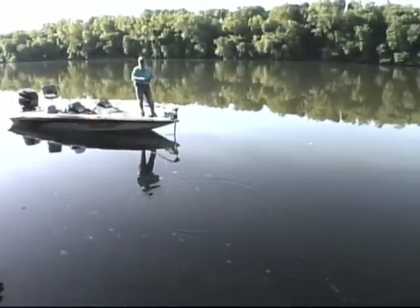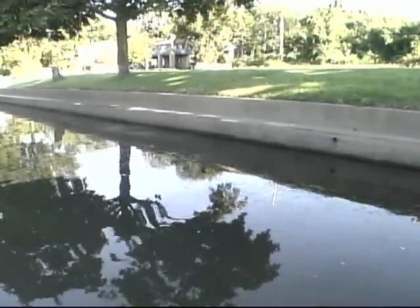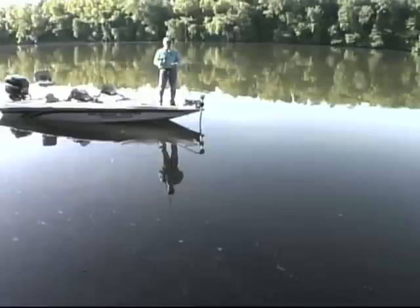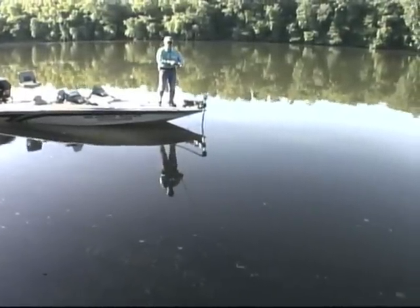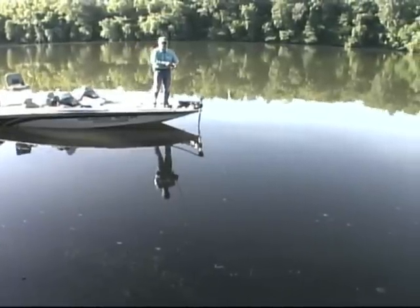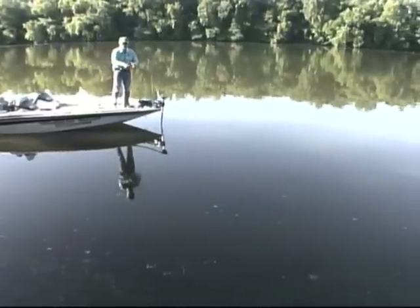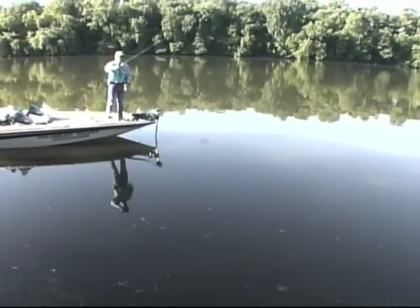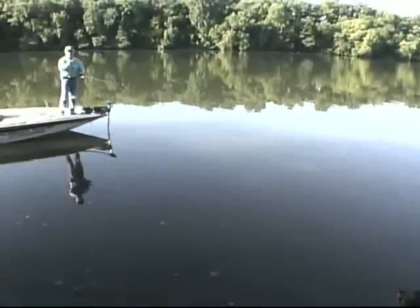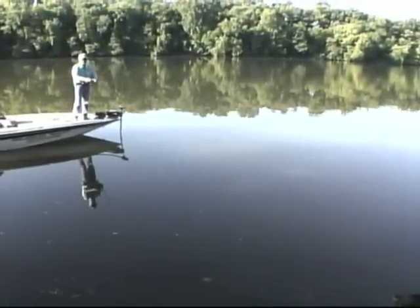You have a grass bed like this and a nice cement wall here — another form of structure. You want to pitch your jig real close, drop it into the water without too much fuss, let it sink. Shake it a little bit, pull it out a little bit, shake it. You're going to get weeds on it and that's part of it. Just pitch it out, drop it to the edge of the weeds, let it fall straight down — that's probably one of the most important things. Make it fall straight down, get a little rattle on there, shake a little bit.